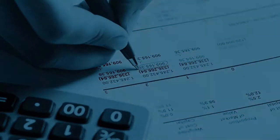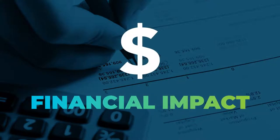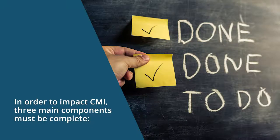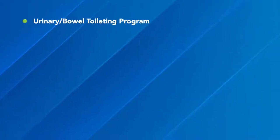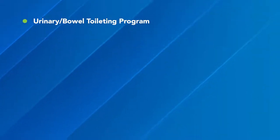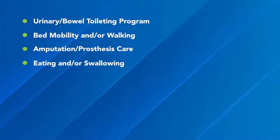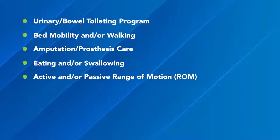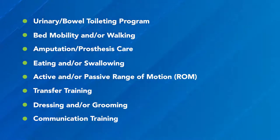Additionally, under PDPM, there may be a financial impact to the use of restorative services that did not exist in PPS. In order to impact CMI, three main components must be complete. First, restorative delivery must be in at least two of the following categories: urinary bowel toileting program; bed mobility and/or walking; amputation prosthesis care; eating and/or swallowing; active and/or passive range of motion (ROM); transfer training; dressing and/or grooming; and communication training.